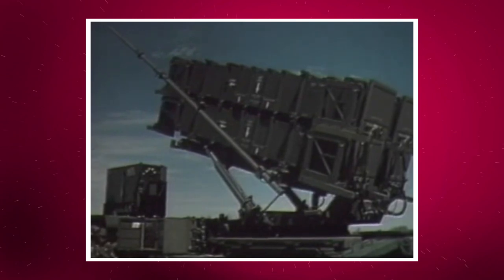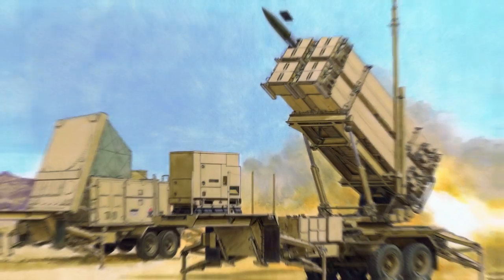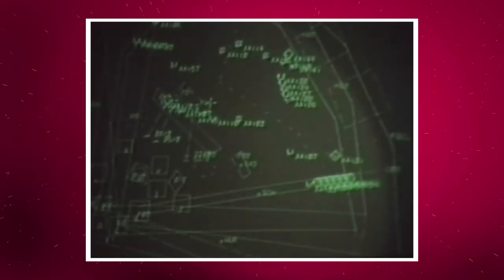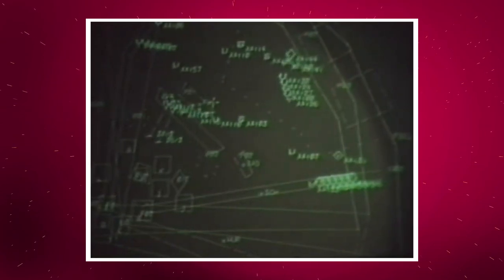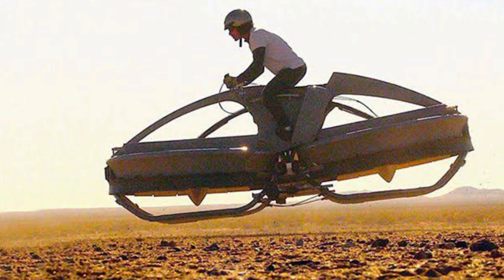These vehicles have been used in the Persian Gulf War, the Iraq War, the 2014 conflict between Israel and Gaza, the Syrian Civil War, the Yemeni Civil War, and the Saudi Arabian conflicts up to now. Number four — at spot number four, we've got this awesome vehicle. It's the latest technology hovercraft.